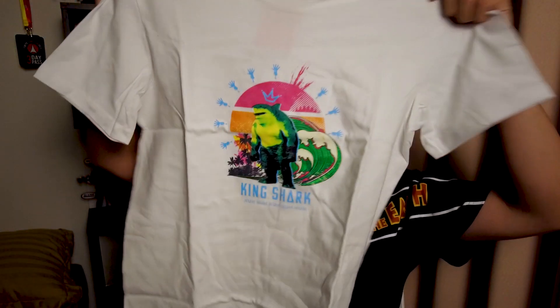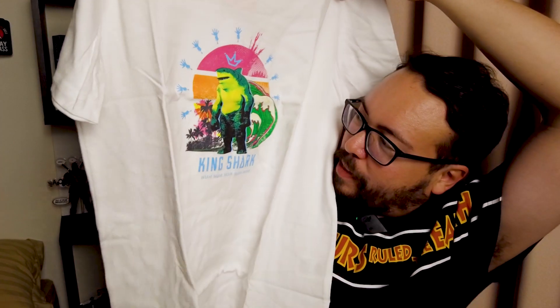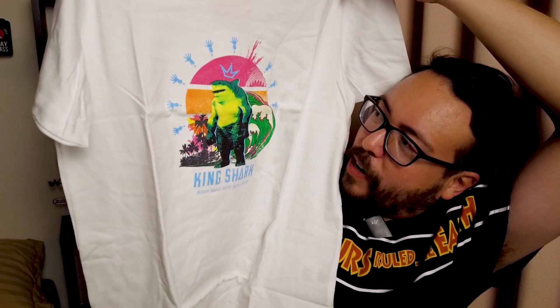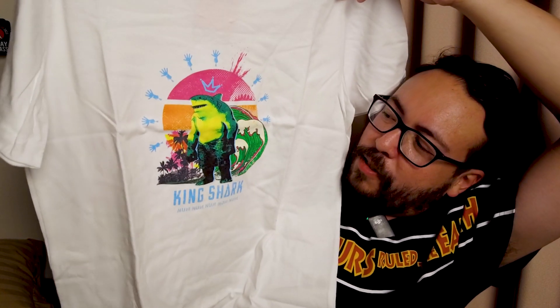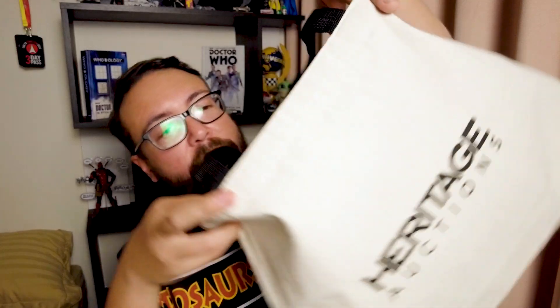In terms of freebies, when you get the three-day Tokyo Comic-Con pass, it actually entitles you to a free t-shirt — and it's totally random, you don't know what shirt you're going to get. I was given this King Shark shirt, and I was so happy to get it because King Shark is one of my favorite members of the Suicide Squad. It looks very retro — neon retro kind of colors. And at the Heritage Auction booth, they gave us a free tote bag. It's a relatively nice size and easy to carry stuff in. Thank you, Heritage Auctions.